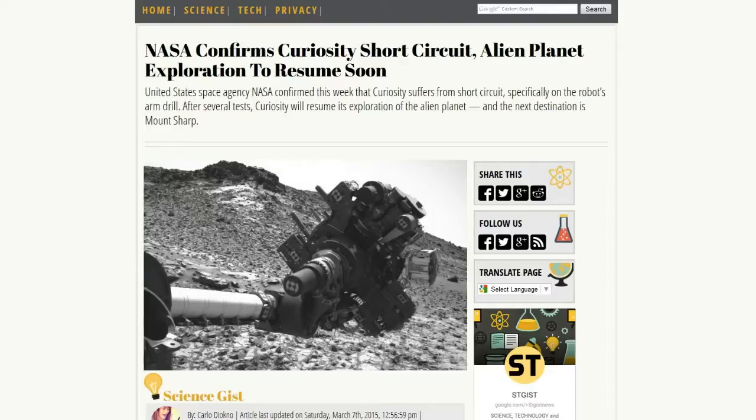They're having a problem with the drilling device on Curiosity's arm. It's creating a short circuit and giving them some problems. They've put the craft to a total stop and are going to try to find a solution — rather hard to do when you're 140 million miles away. They have fail-safe devices to prevent the short circuit from damaging equipment, and they think it may be the percussion part of the drill causing the issue, so they may have to change their drilling technique.